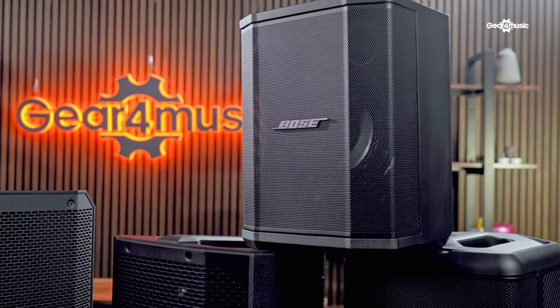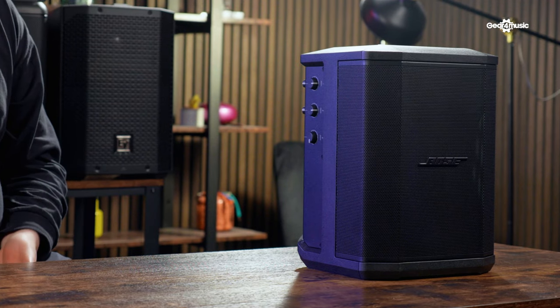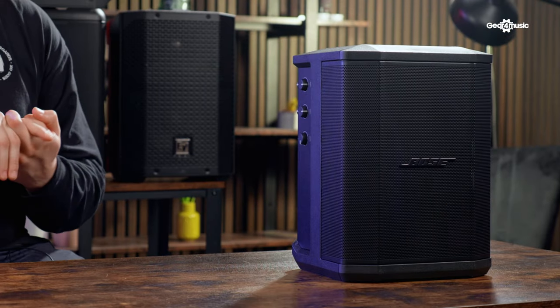Number three on our lineup is probably our best-selling ever portable battery-powered PA speaker — the Bose S1 Pro. You see this speaker everywhere and there's a reason for that. It's super amazing sounding, really reliable, and super portable. It has a six-inch long-excursion woofer which gives it a great spread of sound. You can stick the speaker in the corner and it's going to fill the whole room with high quality sound. It weighs only 7.1 kilograms and has 11 hours of battery life. Similar to the Mackie Thump, this will get you through a full weekend of gigs, and you also have the option to use it as a powered speaker as well.